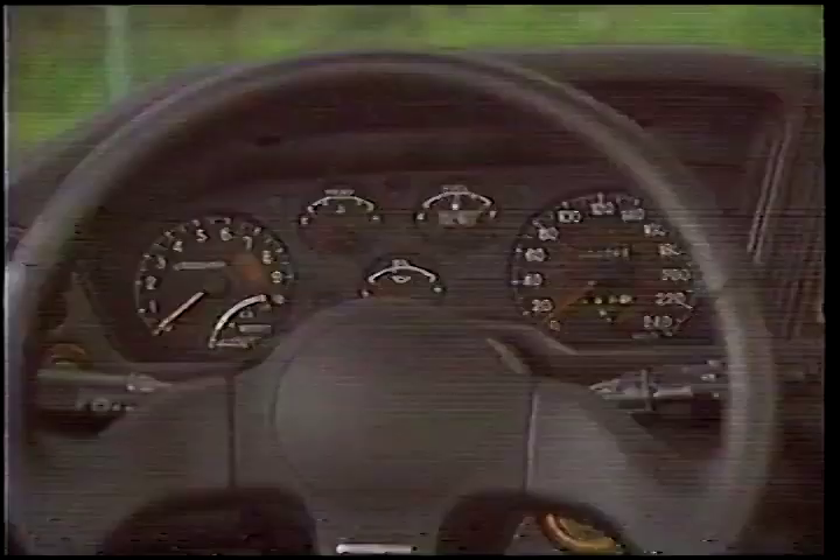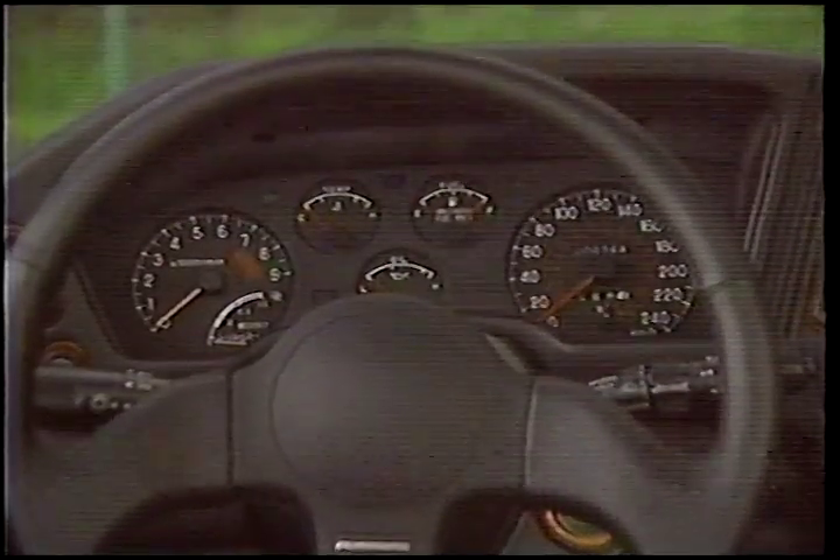Another nice surprise is ease of entry. Unlike many cars of this ilk, the Laser is simple to get in and out of. Ergonomics are likewise very good. I especially like the cockpit-style instrument panel with its easy-to-read gauges. In fact, there really isn't a lot to complain about.